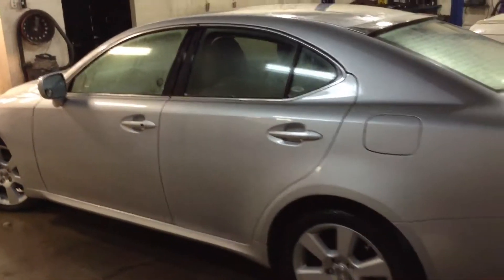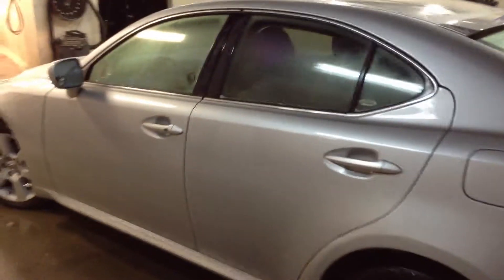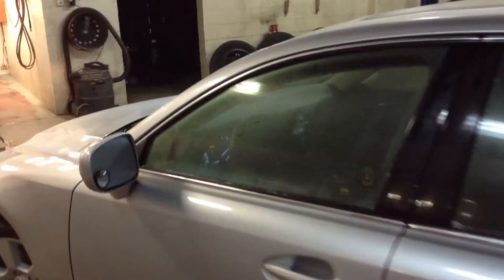You can definitely come on to our site and take a look at this and some of our other vehicles, but I just wanted to show you the physical condition of the car — it's a little bit better than just looking at pictures.